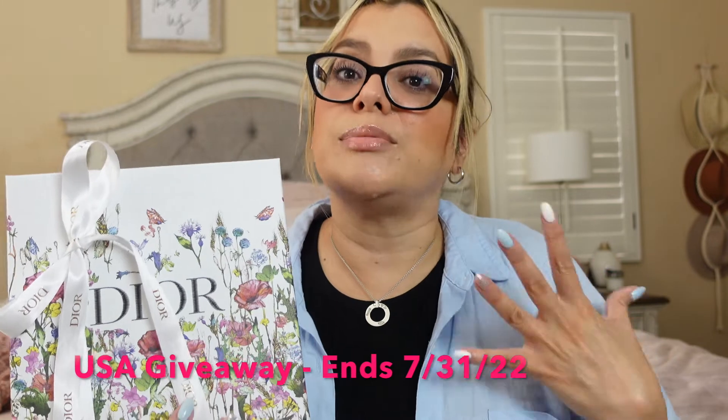You guys are getting something from Dior — it's going to be a surprise! Inside there's a cute makeup bag with a Dior product and some deluxe samples. The winner will be DM'd when they win. It's US only because I can't afford to send internationally — these giveaways are not sponsored, it's all me. It's something that was a hit on TikTok and is always selling out!